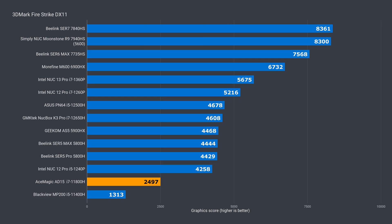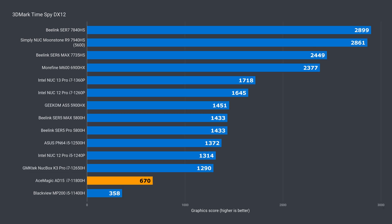Integrated graphics is not a strong suit of both 11th gen Intel chips. The 11800H is behind the rest, and no, faster memory wouldn't save it. However, it is 90% ahead of the 11400H in DX11 and 87% in DX12. This is fine for web browsing and office work, but if you want to game, look upwards on the chart and take your pick.